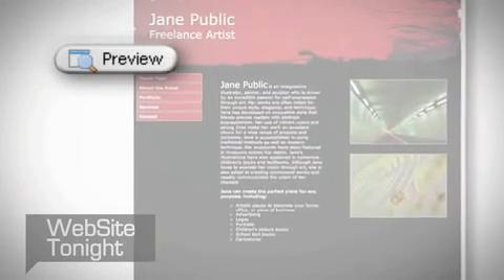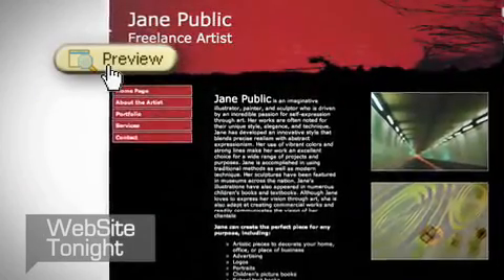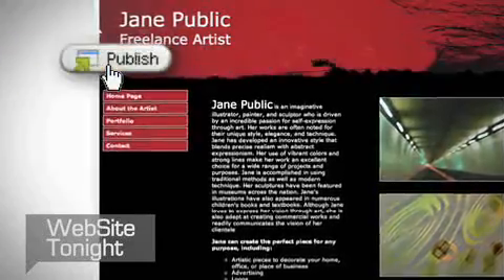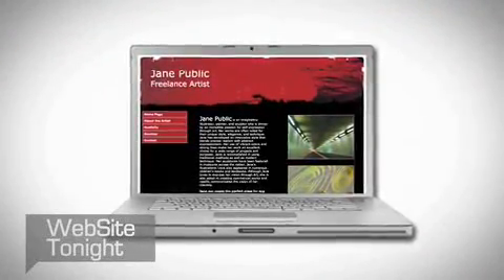When your website looks and works exactly the way you want, it's time to preview your site. One click makes sure everything is working. Then, with just one more click, publish your site. You're live on the web.